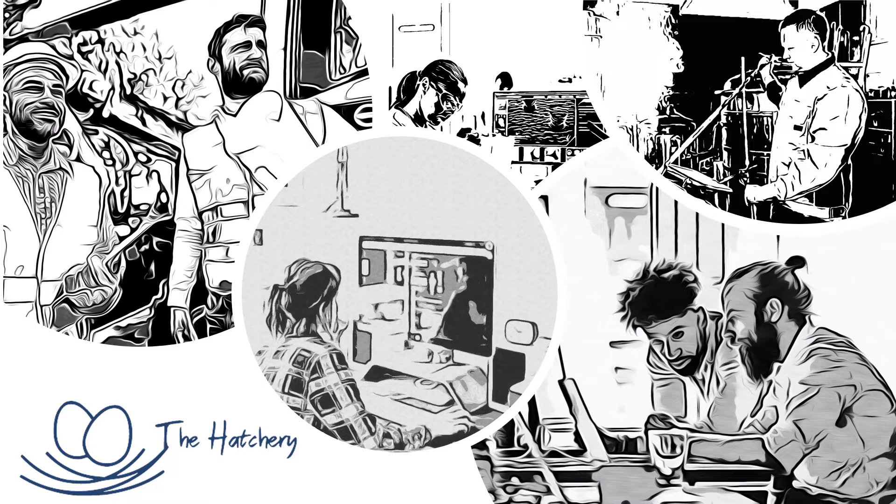All humans start out as babies. But what is a business incubator? According to Entrepreneur.com, a business incubator is an organization designed to accelerate the growth and success of entrepreneurial companies.